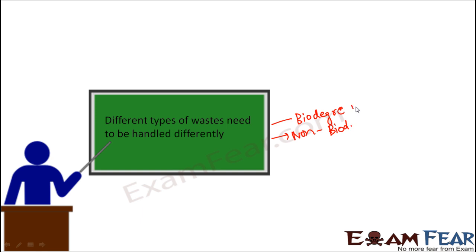Biodegradable waste is not harmful to the environment because over a period of time it will help the environment and not harm us. But non-biodegradable waste will not get degraded, so it will collect in the environment, pollute it, and ultimately harm us as well.